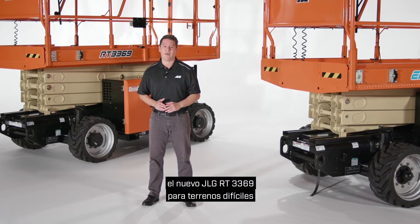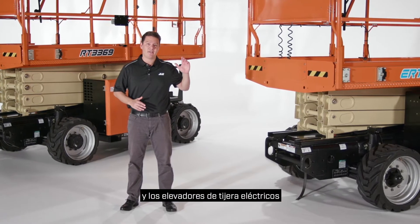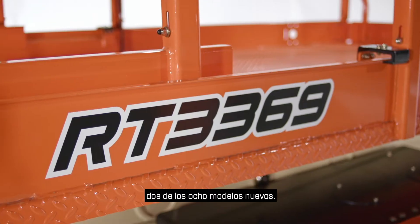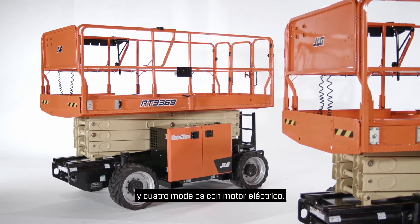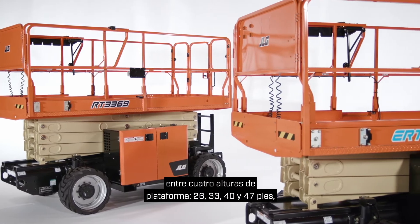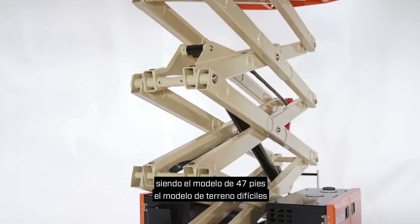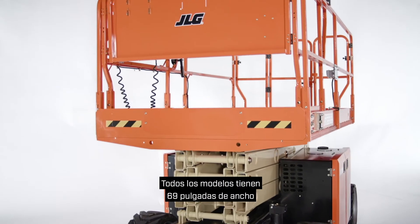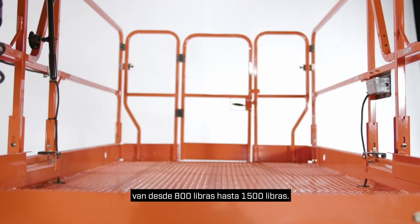Today I'd like to show you the brand new JLG RT 3369 rough terrain and the ERT 2669 electric rough terrain scissor lifts, two of eight new models. The new RT and ERT line includes four engine-powered models and four electric-powered models. Under each power type you can choose from four platform heights: 26, 33, 40, and 47 feet, with the 47-foot model being the tallest rough terrain model in its size class. All models are 69 inches wide and capacities within the line range from 800 pounds up to 1,500 pounds.